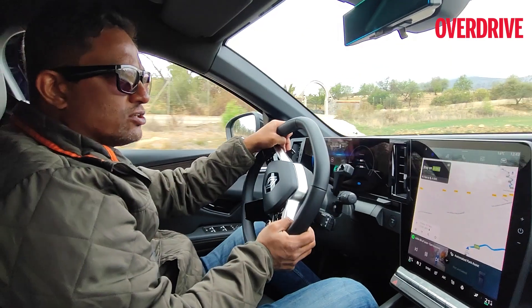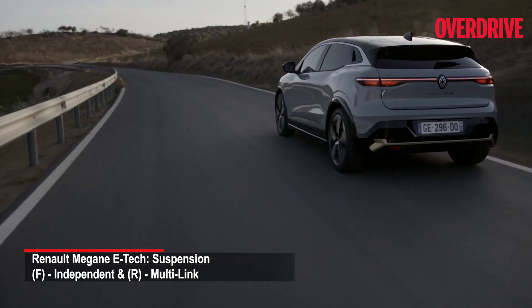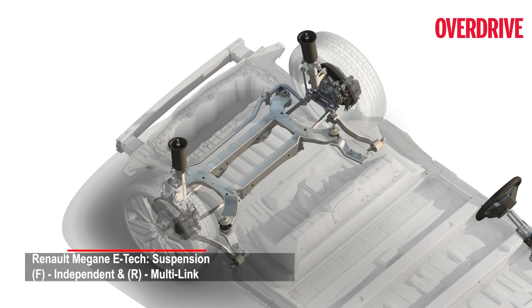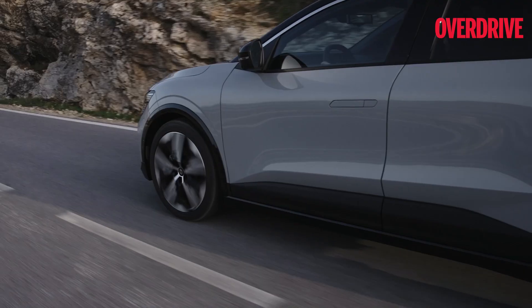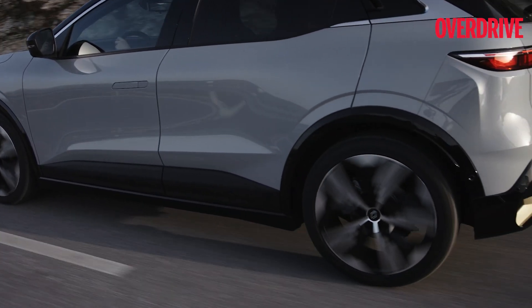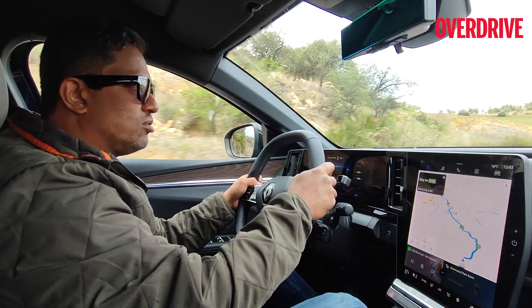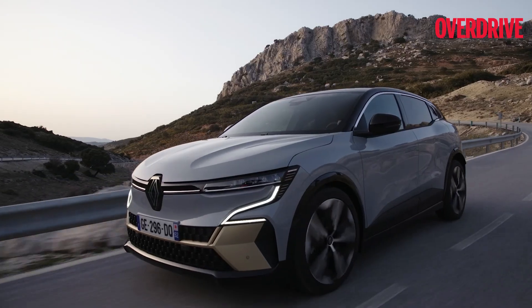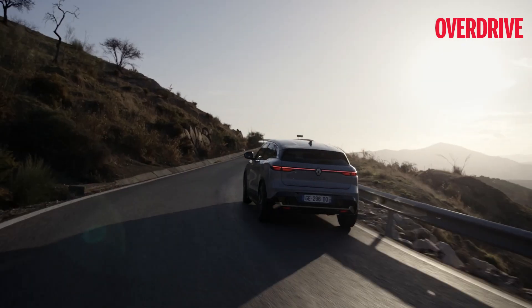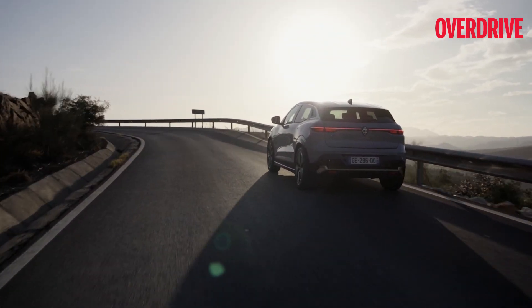Another area that Renault has worked on extensively is the suspension. The Megane Electric uses an independent suspension all around, with a multi-link setup at the rear. Ride quality is pretty impressive — very compliant. Stability is also good because while we aren't pushing the car too hard, you do get a sense of body roll especially in these twisty sections. There is a little bit of body roll, but no jitters, no unwavering from its line — the body roll is apparent but well managed.